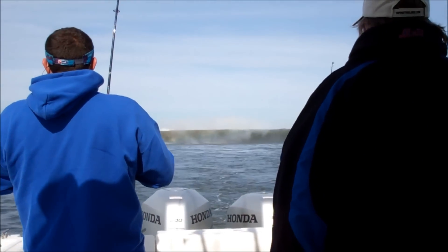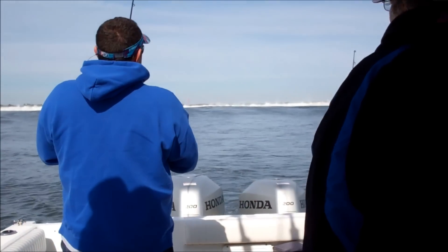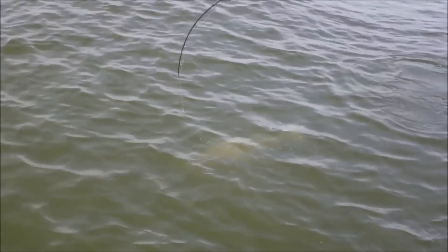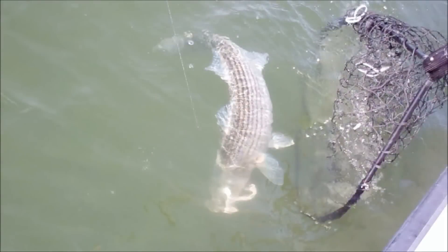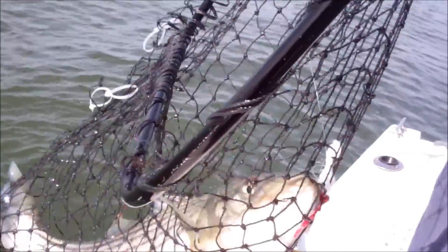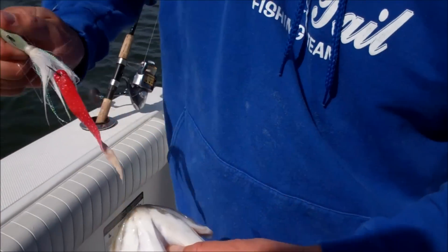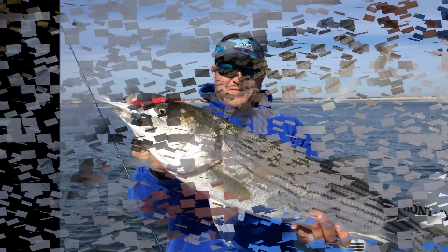I'm moving. Holy smoke. About five foot wide, the wall of water. That's a nice fish, pal. There we go. Another one on the bucktail. 32. 32.